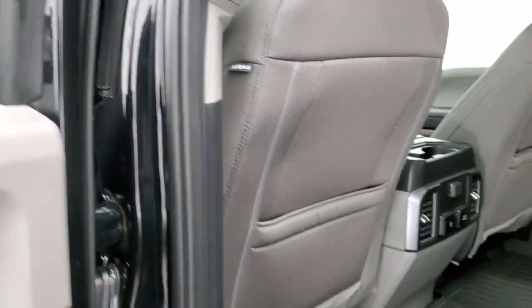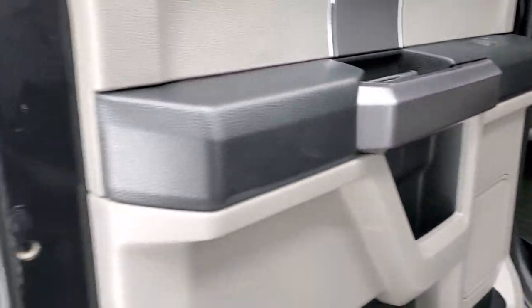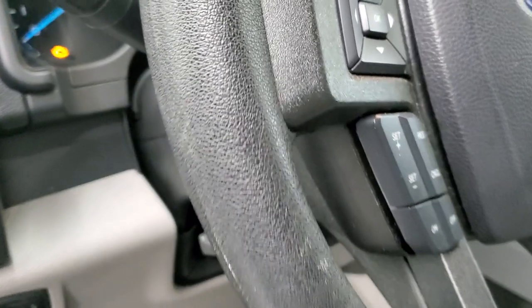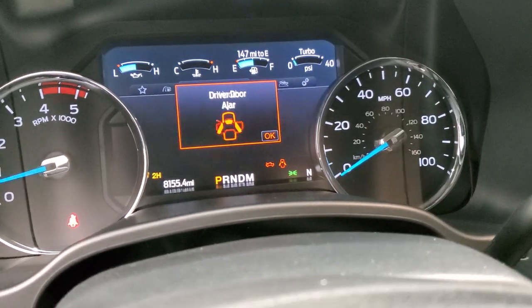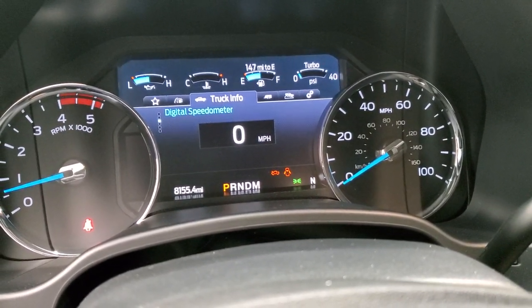Side curtain airbags. The rear seats fold down and it has child safety locks. The bottoms of the doors all look really good. It starts right up with no check engine lights or anything like that.